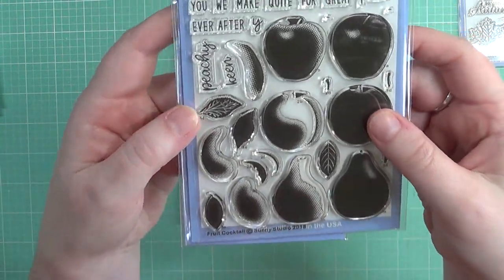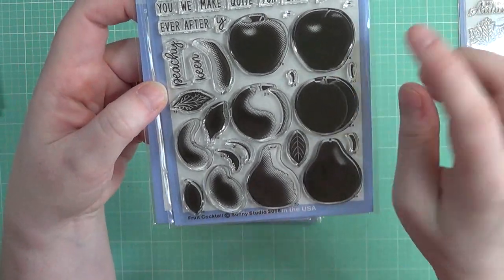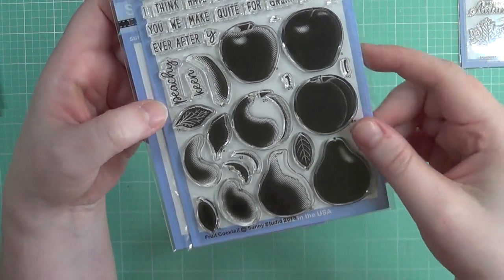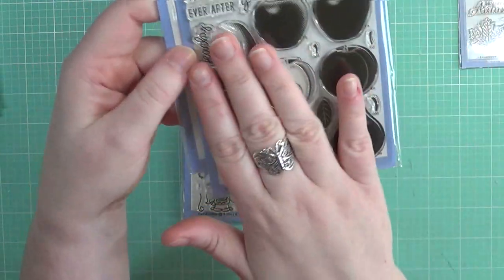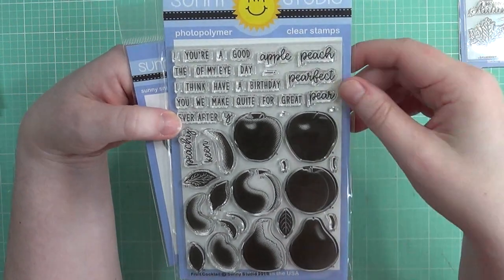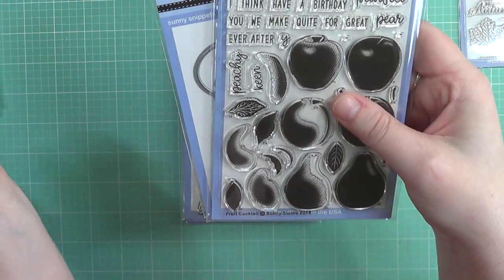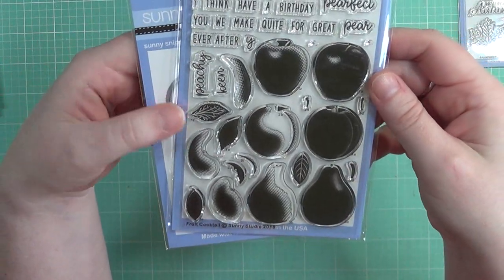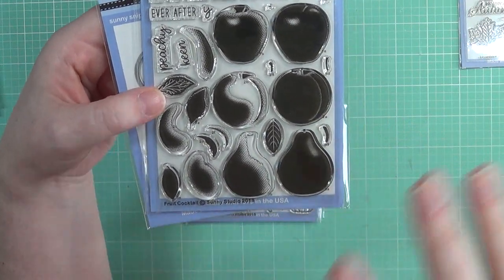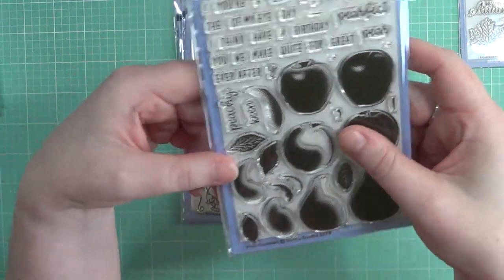Next up I purchased the Fruit Cocktail stamp set — this was probably my favorite out of the whole entire release. I love apples, peaches, and pears — no lie, those are my three favorite fruits. They're so realistic looking; they do such a wonderful job creating their layering stamps. I actually have the Berry Berry Bliss as well and haven't even used it yet. I'm trying to get a balance between having a new kitten and getting creative.